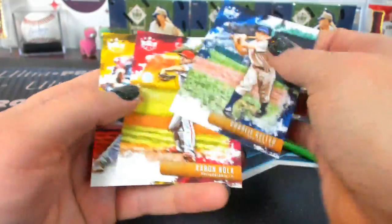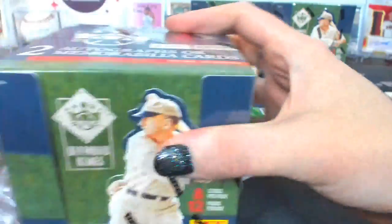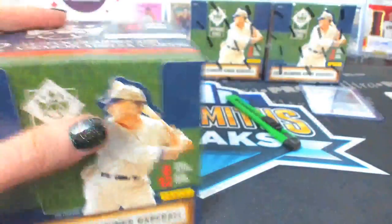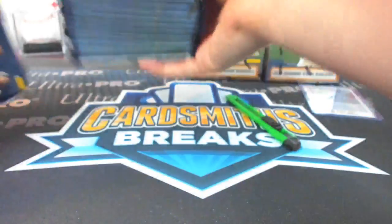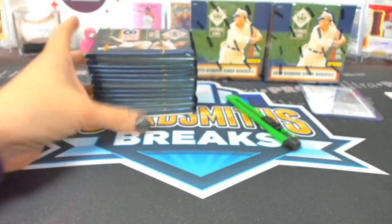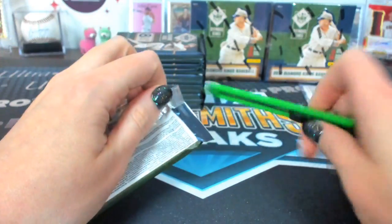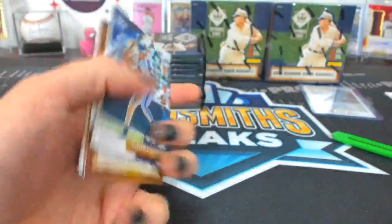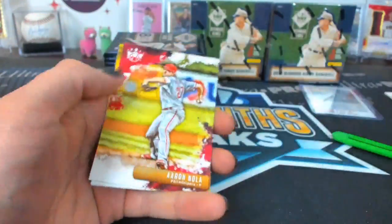Frank Thomas — is that a photo variation? It's high number. Cobie Allard Plum Frame.